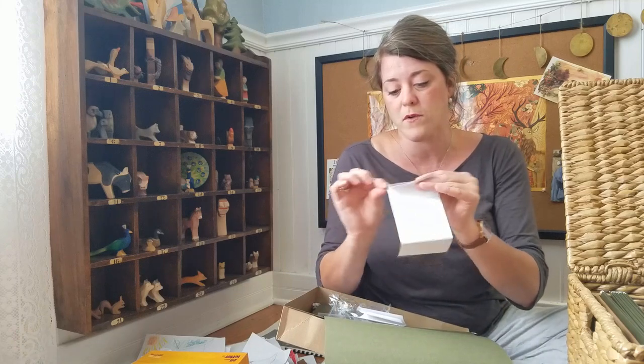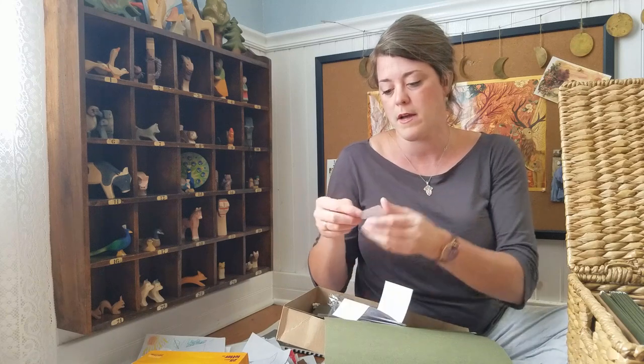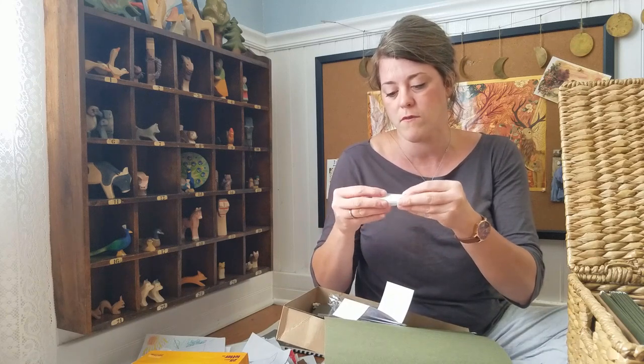It's perforated — it just comes right off and folds over.